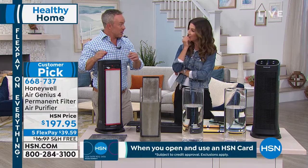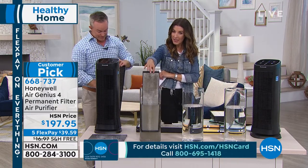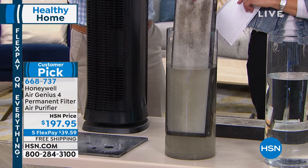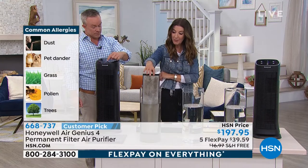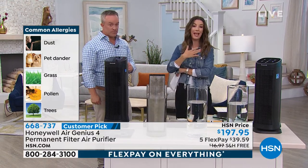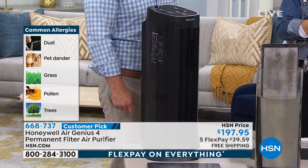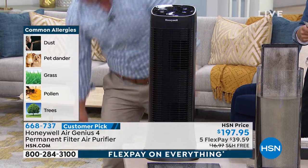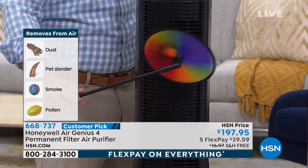Your lungs are doing it — your lungs do a great job. But if you want to make it a little bit easier on your lungs, take this out of the air before you breathe it in. If you have anyone in your family who suffers from allergies or any type of upper respiratory issue — obviously we're not suggesting this can cure or treat a disease — but it's often recommended by doctors to start with an air purifier.